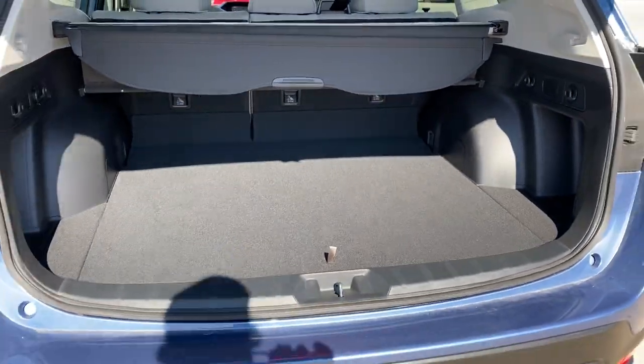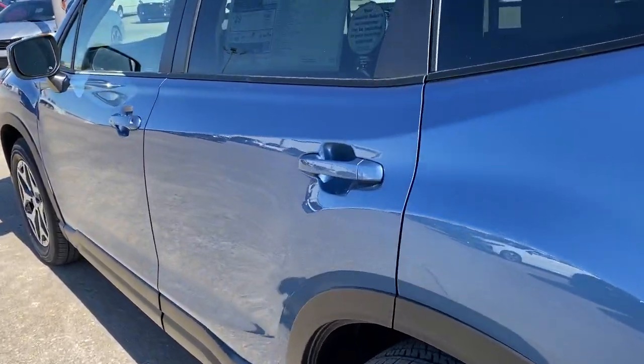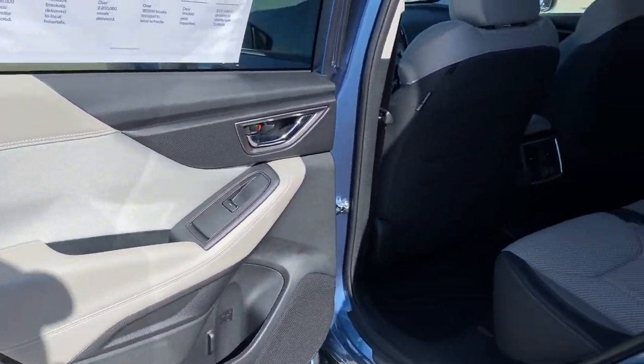Keyless start, heated mirrors. This Forester is the perfect blend of comfort and capability. See for yourself when you take it out for a test drive. Our professional staff looks forward to giving you excellent service.